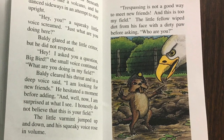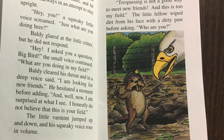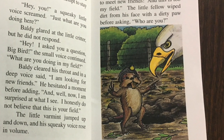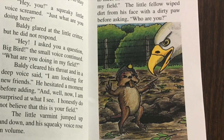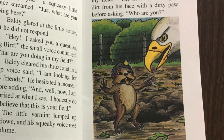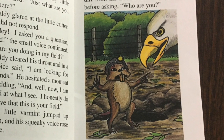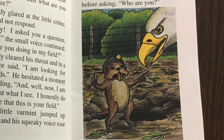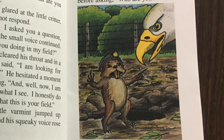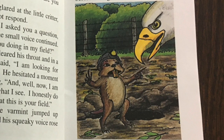'What are you doing in my field?' Baldy cleared his throat, and in a deep voice he said, 'I am looking for new friends.' He hesitated a moment before adding, 'Well, now I am surprised at what I see. I honestly do not believe that this is your field.' The little varmint jumped up and down and his squeaky voice rose in volume. 'Trespassing is not a good way to meet new friends, and this is my field!' The little fellow wiped dirt from his face with a dirty paw before asking, 'Who are you?'